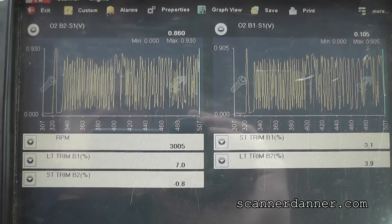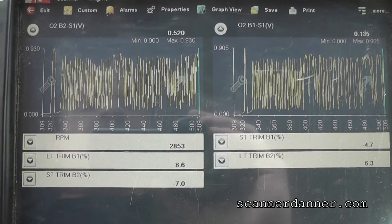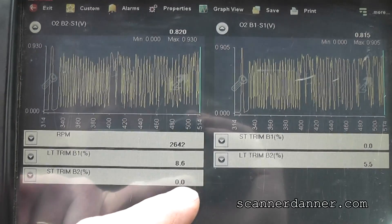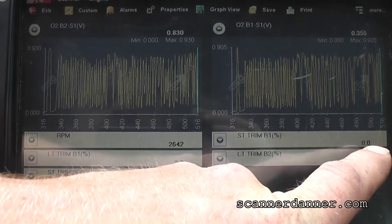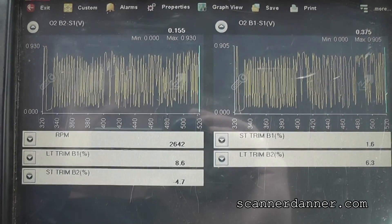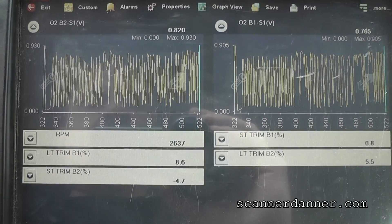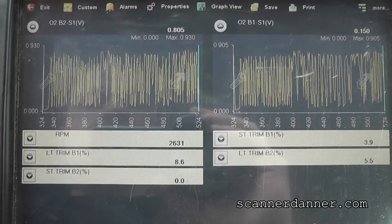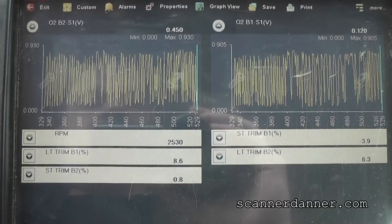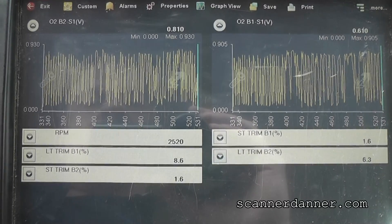Coming back to 2,500. We've got some memory still in here — 8.6% at this RPM and negative 4. That's going to come down too. The cooling fan just turned on, so that could potentially be a different cell as well — different load.